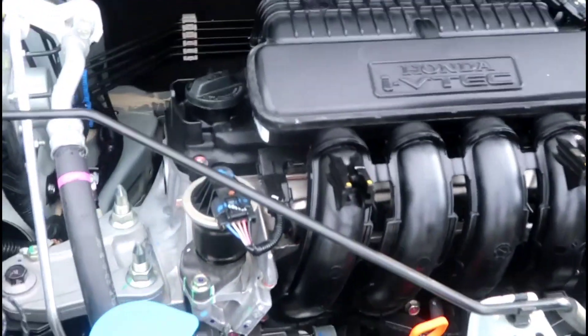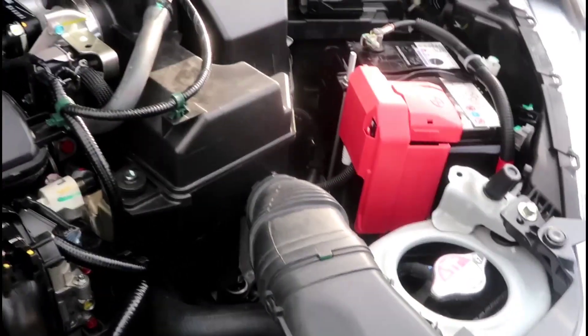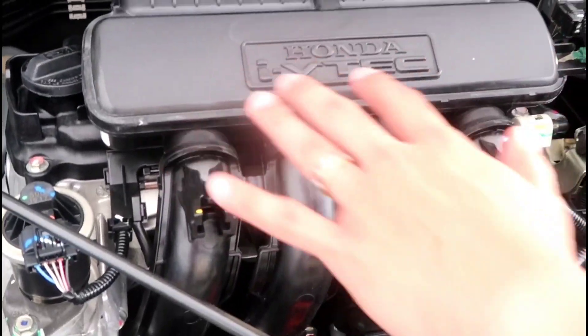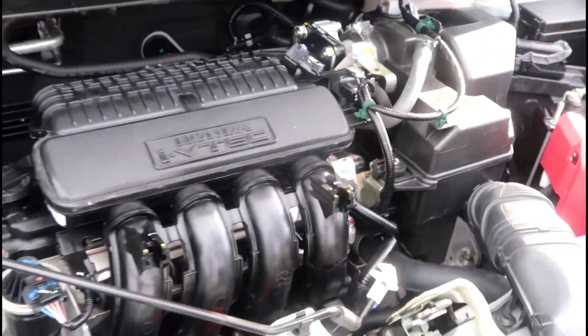Let me show you the engine. That's the engine — it's Honda i-VTEC. That's our engine. It's super powerful — I just love it.